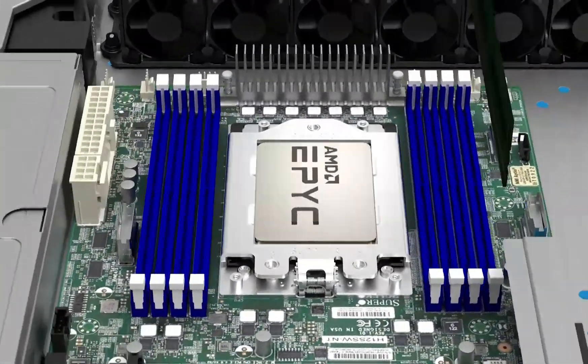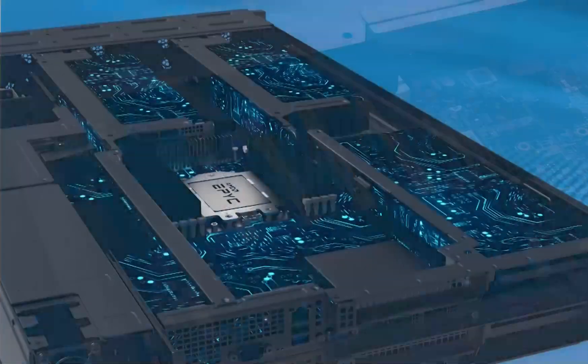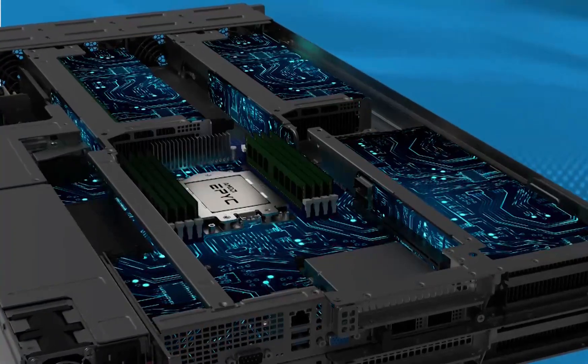taking advantage of large and fast 768 MB L3 CPU cache continuously feeding each core while minimizing access to main system memory for superior application speed.